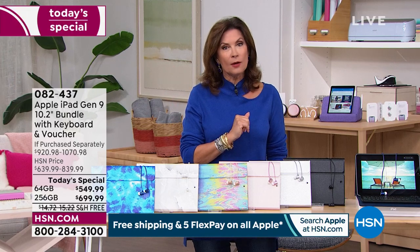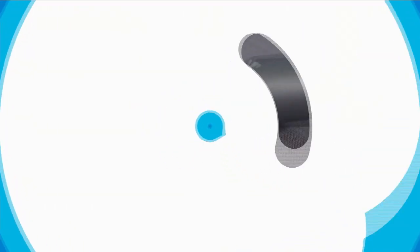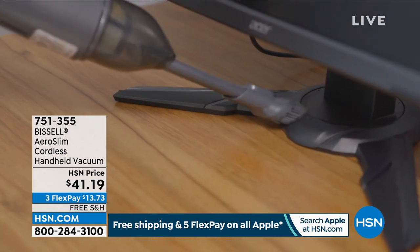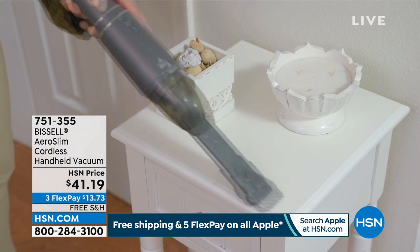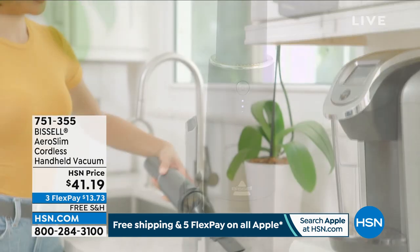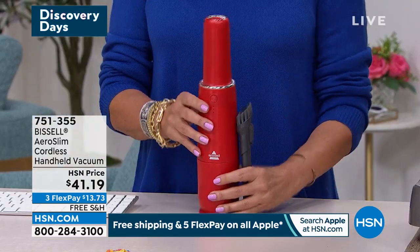Now we have something that's going to help you clean effortlessly, easily, and beautifully — and affordably. Handbags have gotten really pricey, but Bissell has kept the power, taken away the cord, and taken away the expensive price tag. You can get one of the best-looking handheld vacuums in the marketplace at $41.19. One of the biggest names in cleaning — and look how beautiful it is.